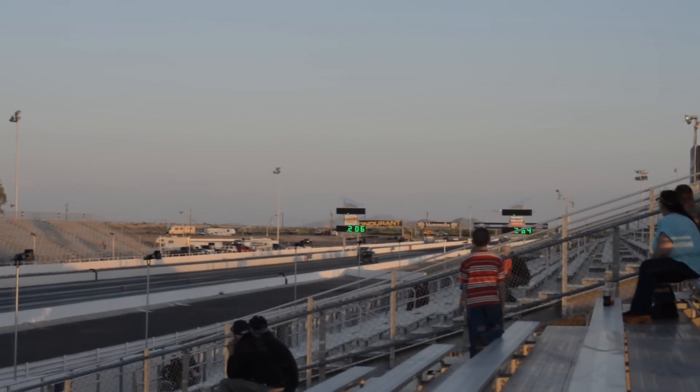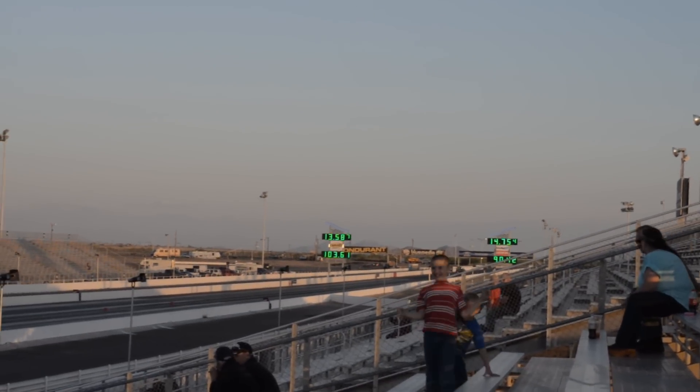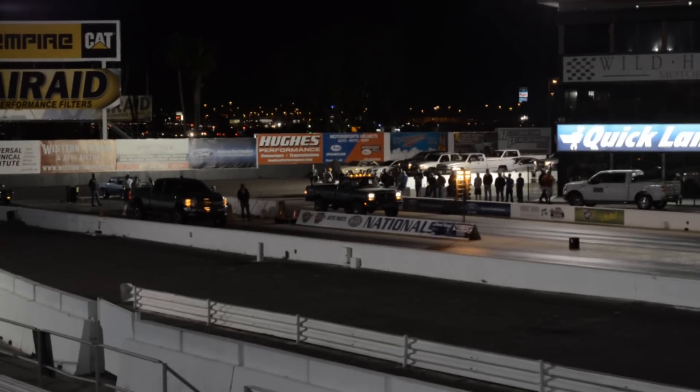Not quite sure yet, but here it looks like the Chevy is out the front. There you go. Thanks a lot. Appreciate that.